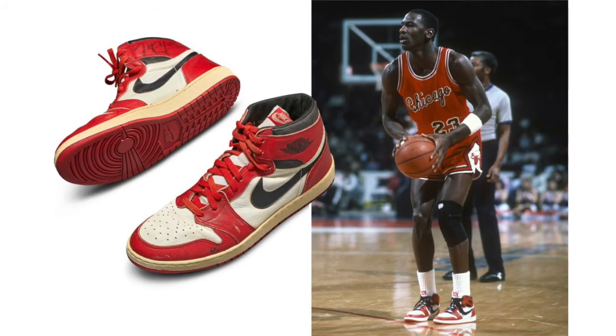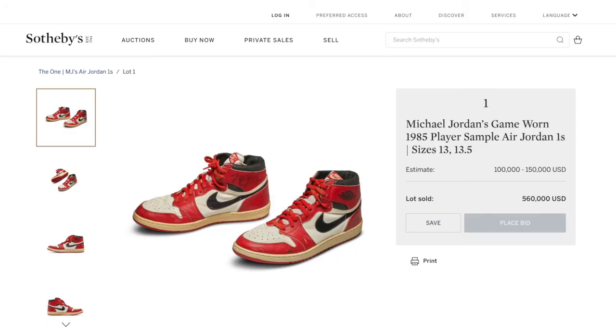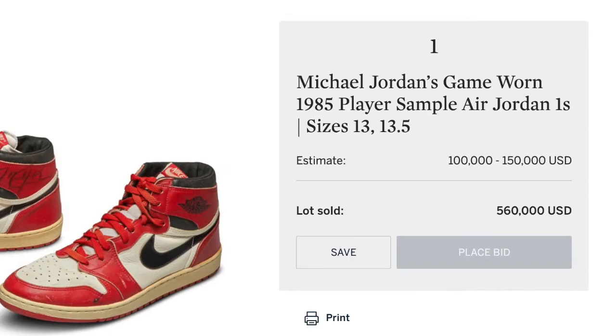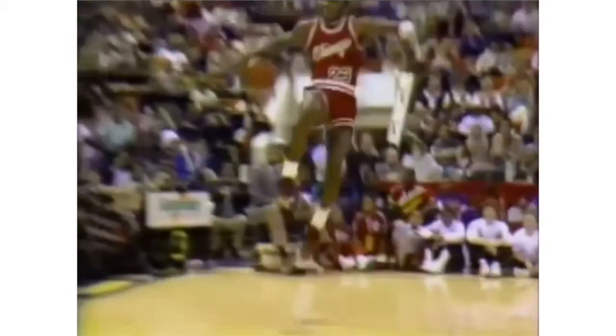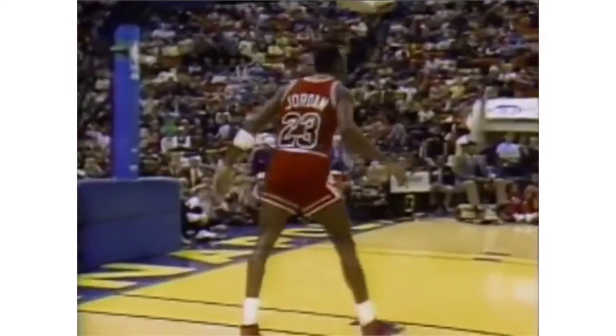His original game-worn player samples were sold at auction for a whopping $560,000. The legend wore a size 13 shoe on his left foot and a slightly larger size 13 and a half on the right. In addition to his many accolades on the court, Jordan is the world's wealthiest athlete, and Nike has always been the richest of Jordan's endorsements.